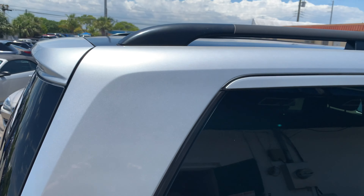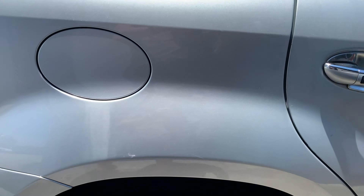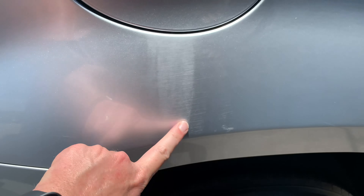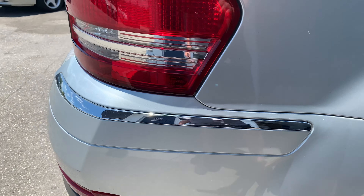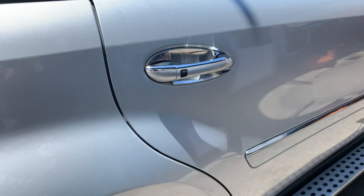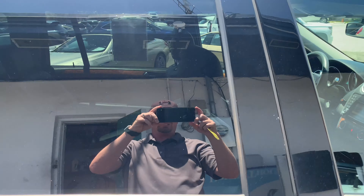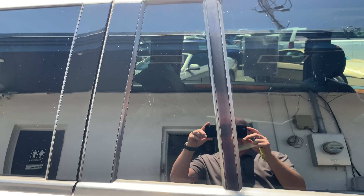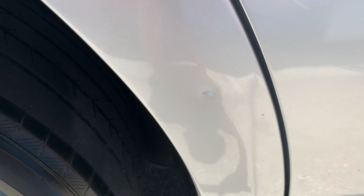Moving on to the passenger side rear. Window looks good. There's a little bit of paint fade there from where the gas tank is, but no big deal. Passenger door — everything looks good here, glass is in good shape, door is nice, no dings or dents there. There's a small little ding scratch there.